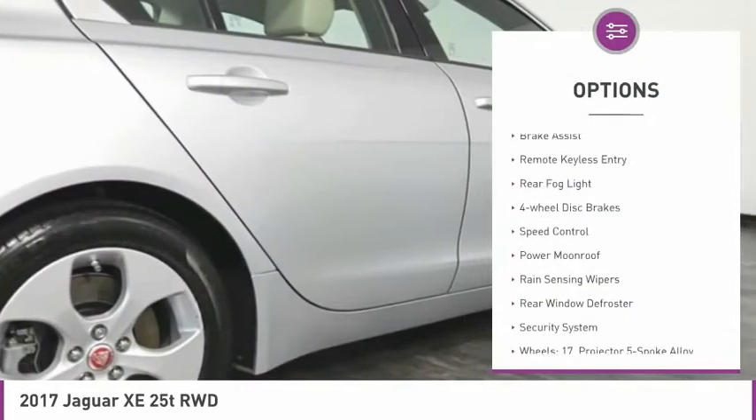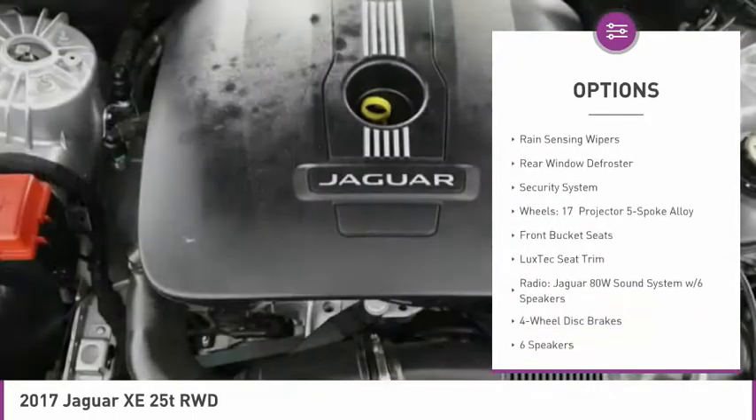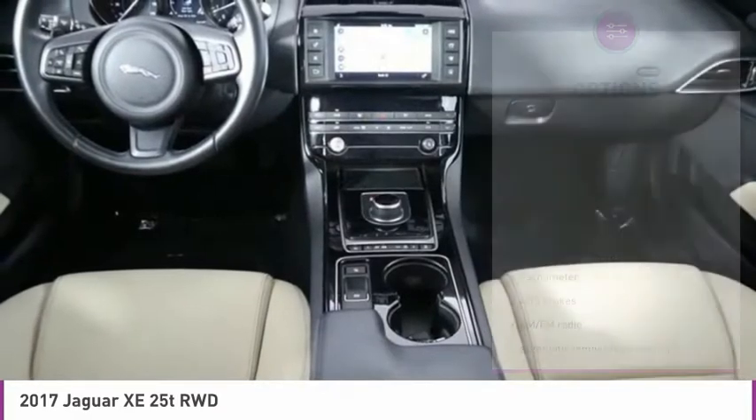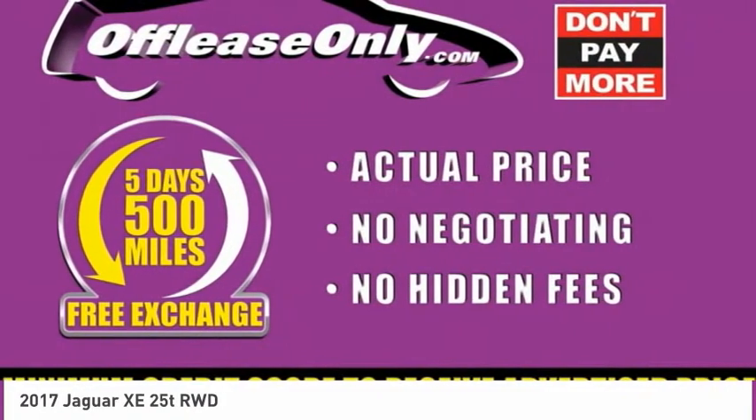Electronic stability control, brake assist, remote keyless entry, rear fog light, four wheel disc brakes, speed control, power moonroof, rain sensing wipers, rear window defroster, security system.